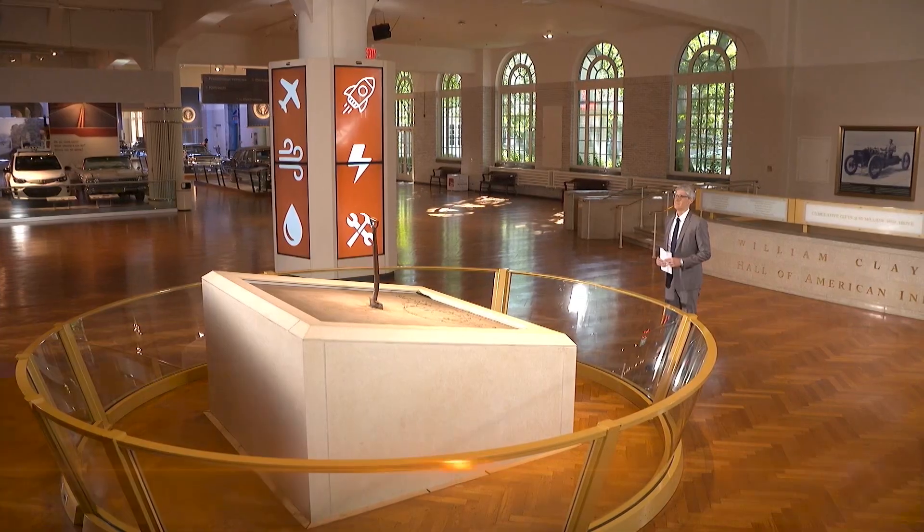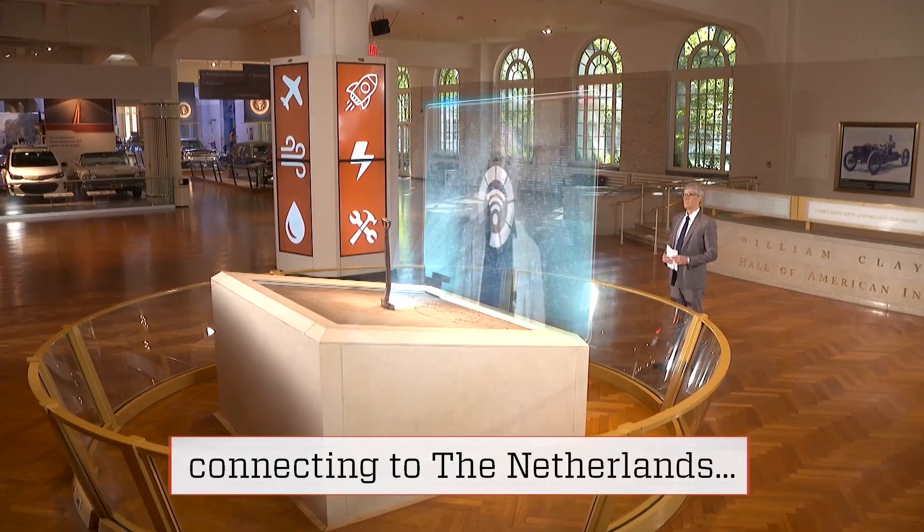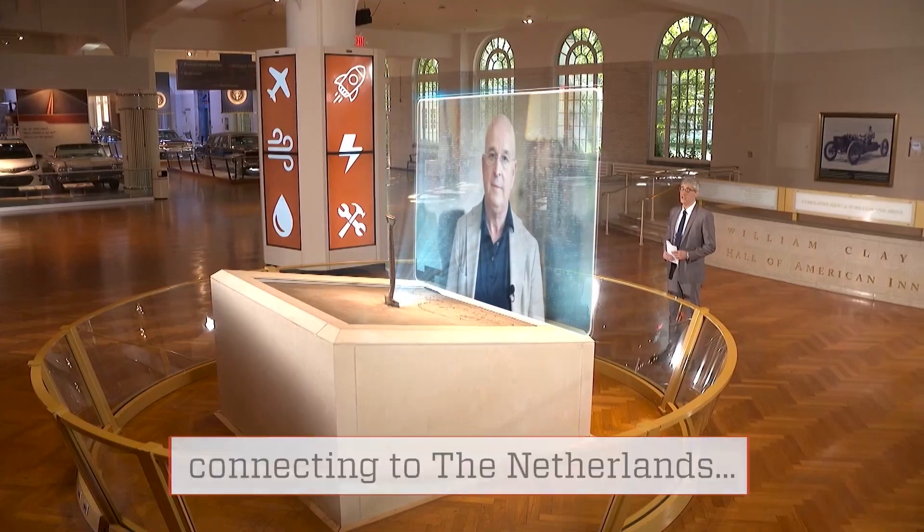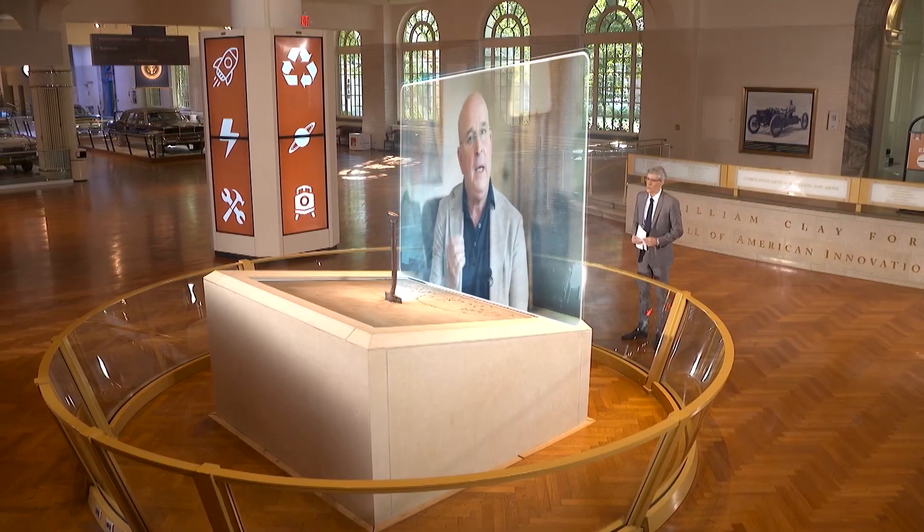Arthur Valkieser is the man behind the innovation, and he spoke to me from the company's headquarters in the Netherlands. Hello Arthur, and welcome to Innovation Nation. What brought on the idea for your home water recycling unit?